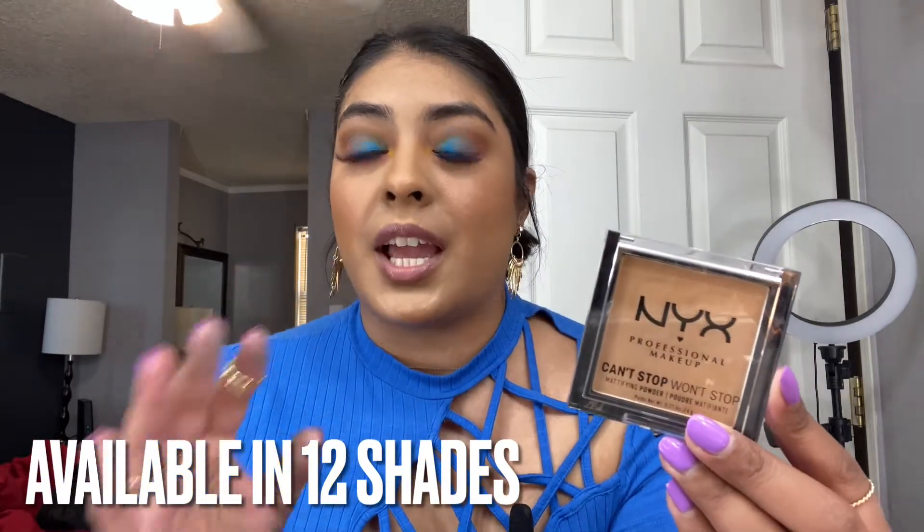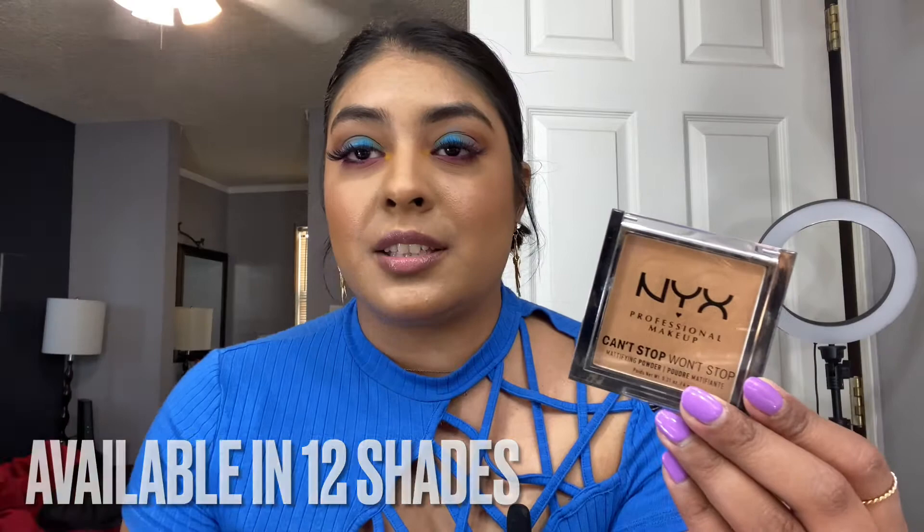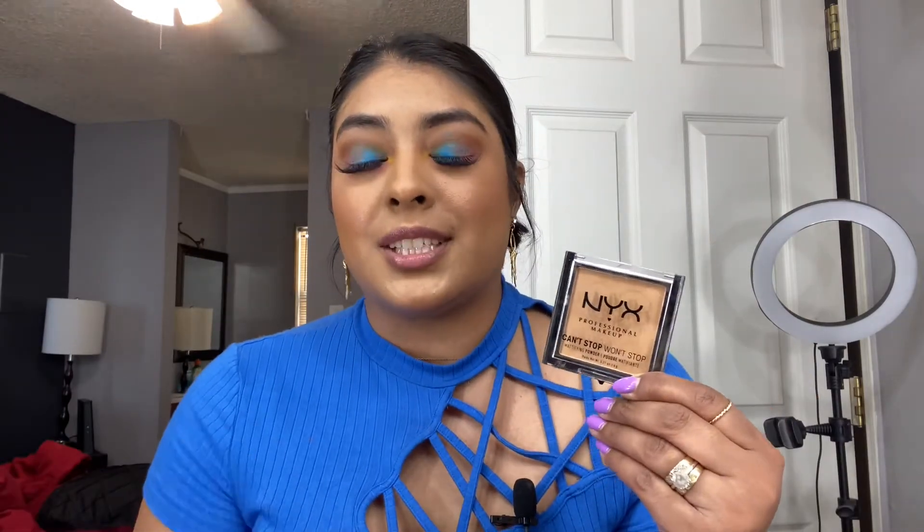Moving on with the mattifying powder — I'm obsessed with it. It has great reviews and without a doubt I can say this powder is amazing: it mattifies my makeup, holds my makeup really well, and it also added another layer of great coverage to my foundation. I see myself using this every single day.